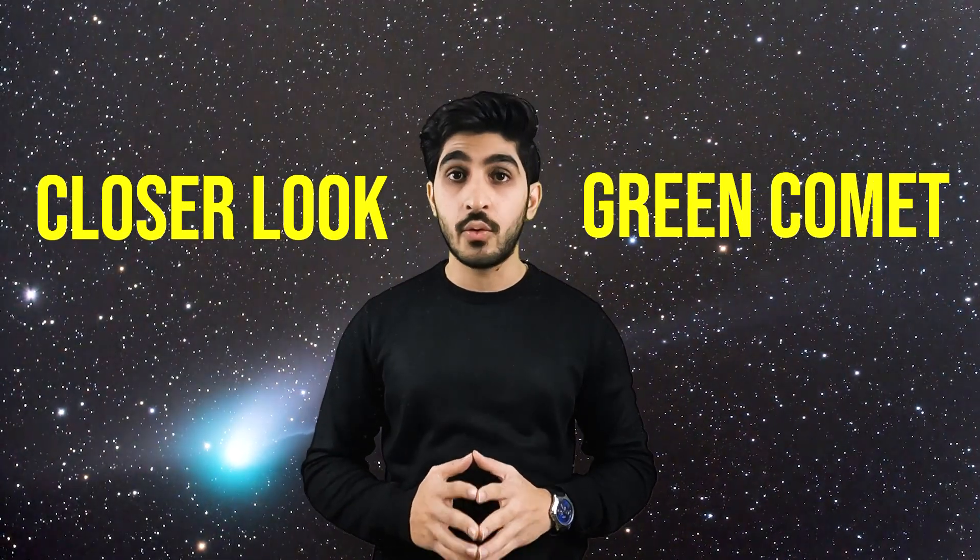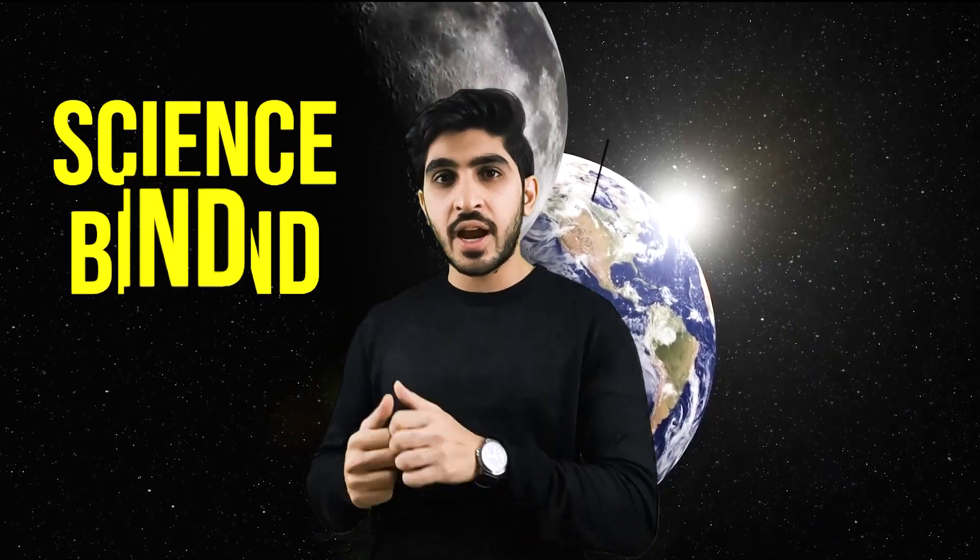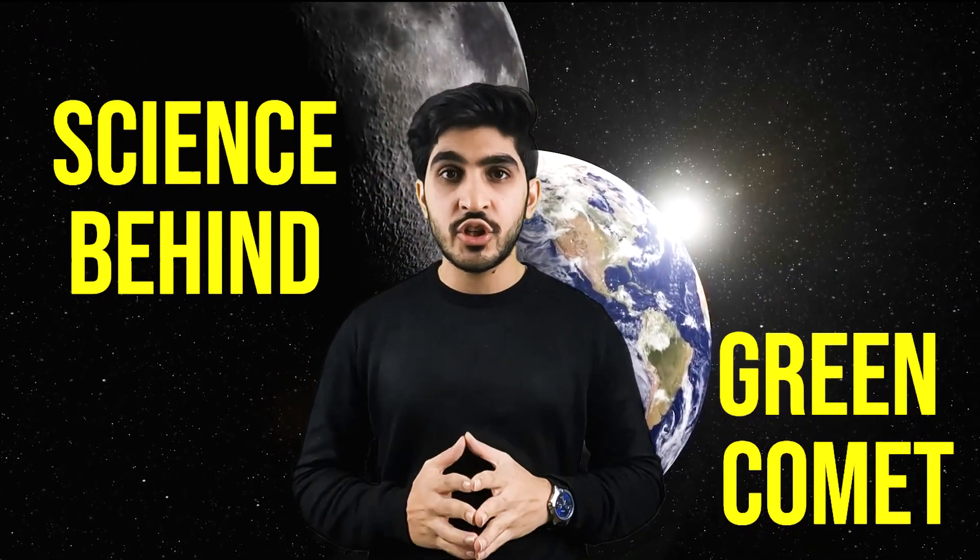In today's video of Hello Experts, we'll take a closer look at a green comet, a rare and fascinating phenomenon in the sky. We will explore the science behind the green comet, including its formation and the conditions required for its glow to be visible.